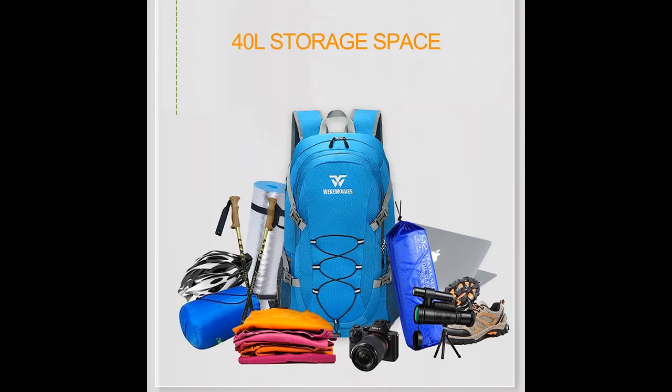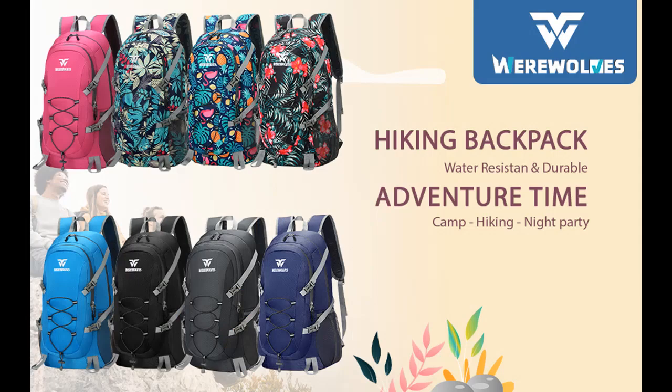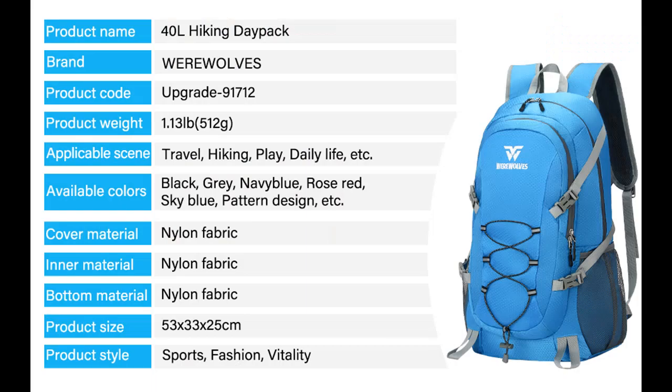Versatile companion: the Werewolves Hiking Backpack is designed to excel in various situations, making it the perfect companion for hiking, day trips, vacations, camping, travel, overnight stays, daily use, excursions, carry-ons, Disney trips, and more. Whether you're exploring the great outdoors or navigating the city, this 40-liter backpack is a fantastic gift for both men and women who enjoy outdoor sports and leisure activities.